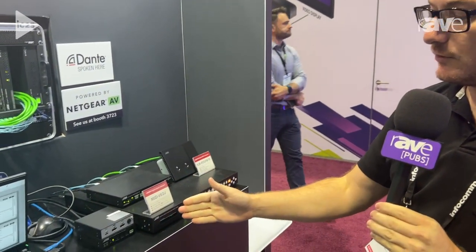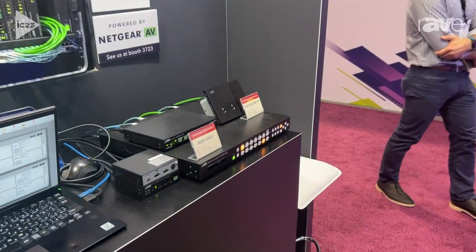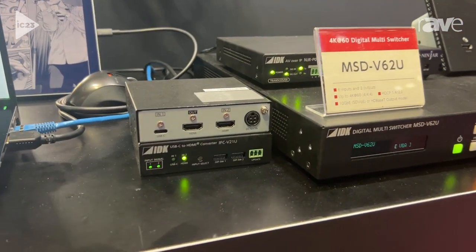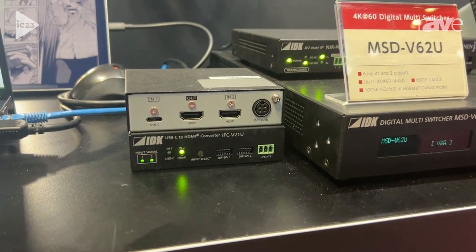Hi, my name is Brent Tremblay and we're here at the IDK booth at Infocom 2023 in Orlando. We're showing one of our newer products that just started shipping this month for the show. This is going to be our IFC V21U USB-C to HDMI converter.